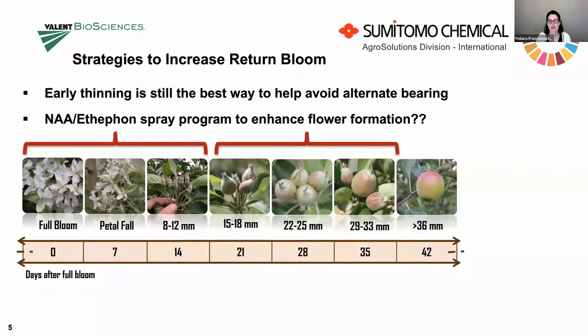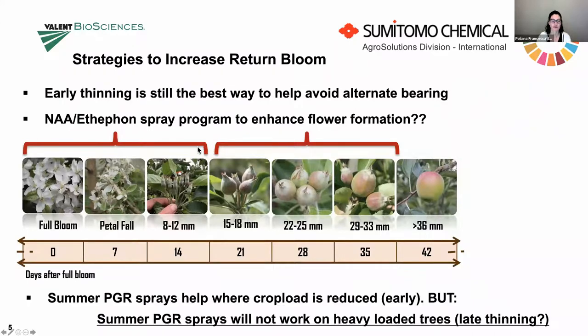After learning that Honeycrisp and Fuji differentiate flowers earlier, maybe we were applying the PGRs too late. I do believe they work — but when you have overcropped trees, those PGRs are not going to work. You have to reduce the crop load as early as you can. I'm talking most about these spur buds — those are the fruit-bearing units that will have flower development later in the season. So you really want to target that point and reduce crop load early.